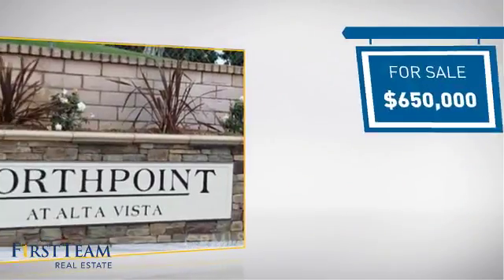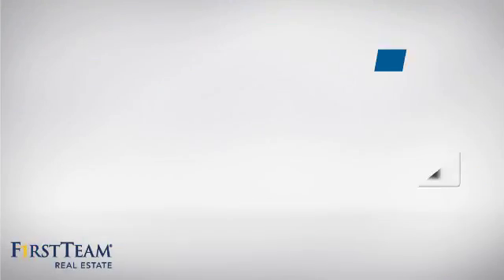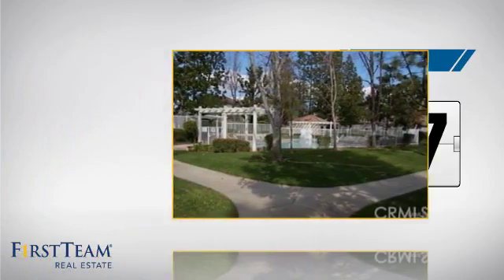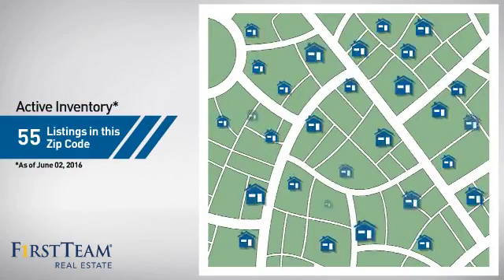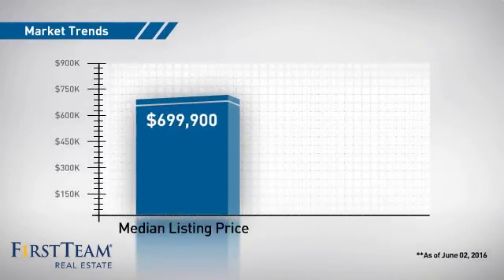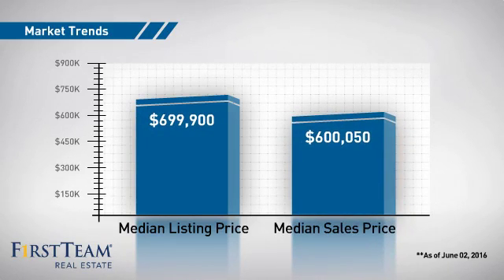Currently listed at $650,000, it's been on the market since May. Wondering how it stacks up against the competition? There are now 55 homes on the market within this zip code, with a median list price of just under $700,000 and a median sale price of just over $600,000.